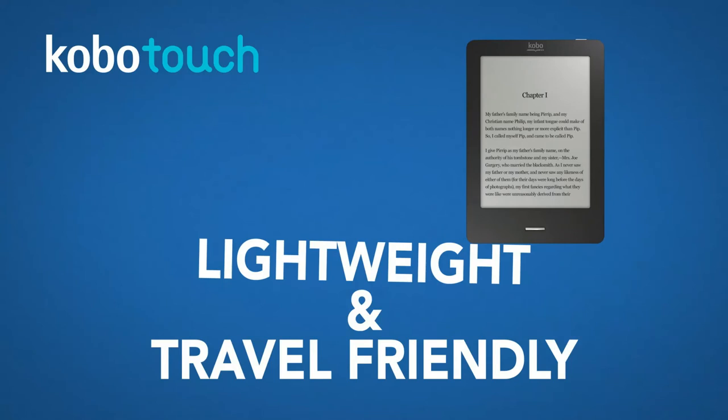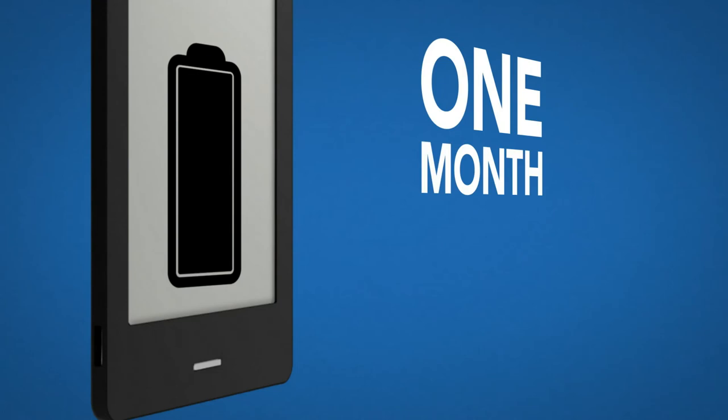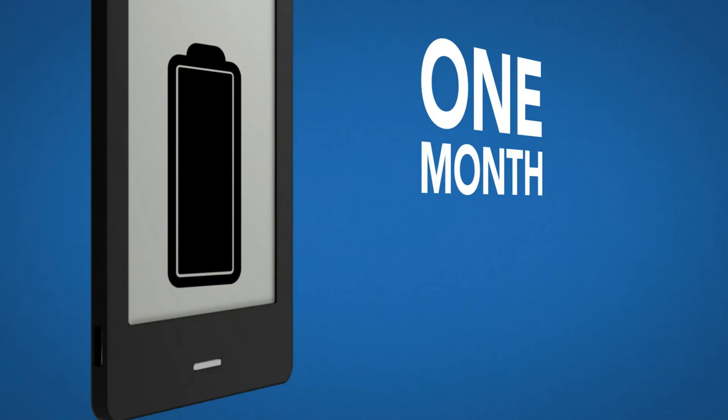Kobo Touch loves to travel, so take it with you, anywhere. And with seven fonts in 24 sizes, you can fully customize your reading experience. One month battery life means more reading, less charging.